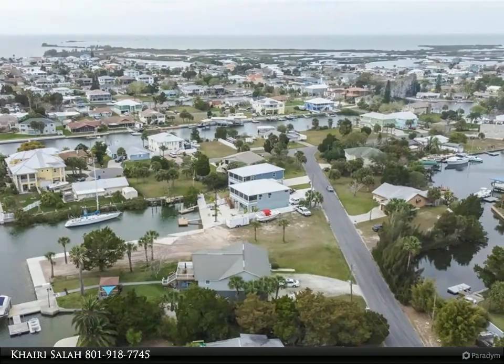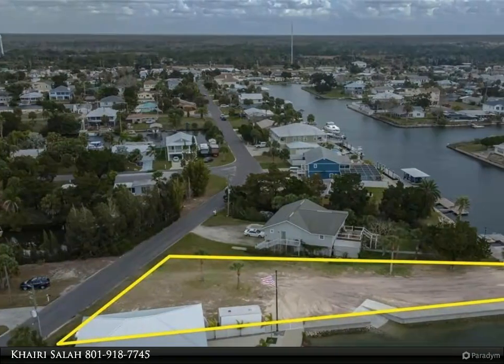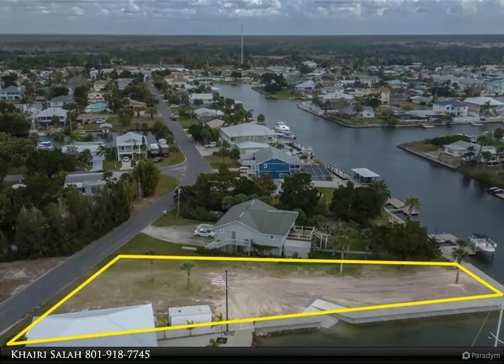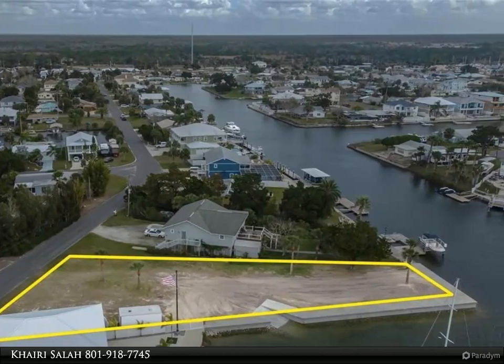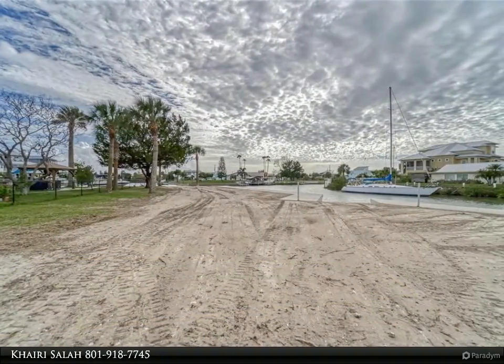Irregular shaped lot with approximately 198 feet of water frontage on two sides for all of your big or small water toys. Approximately 196 feet of new seawall with an 8-foot wide cap and a 12-foot wide boat ramp — seawall completed this February 2023.